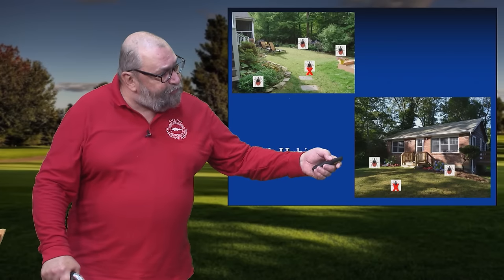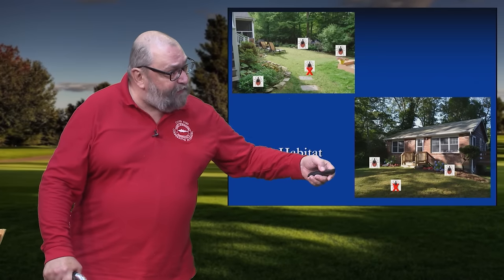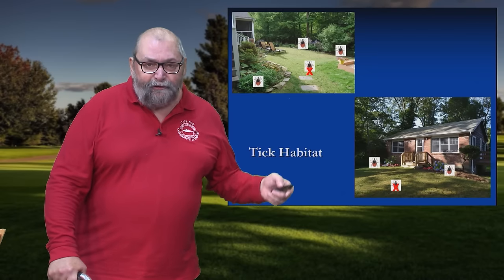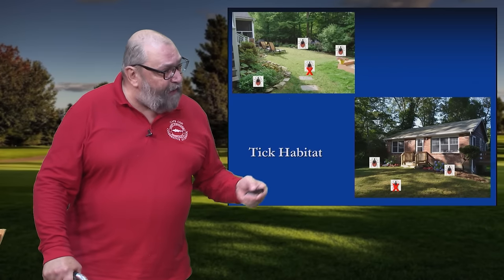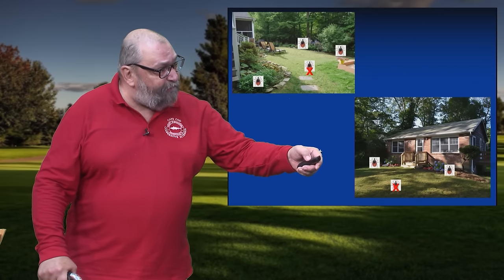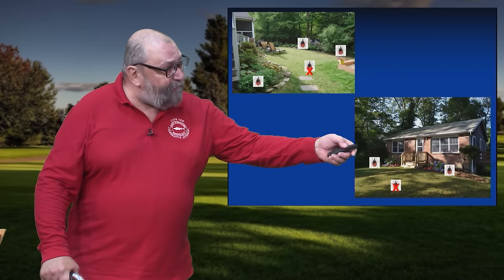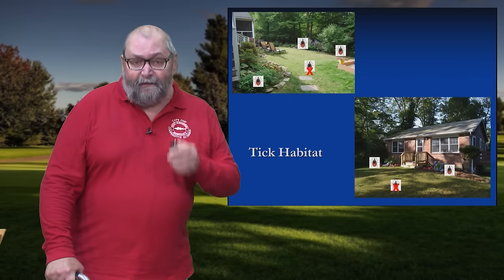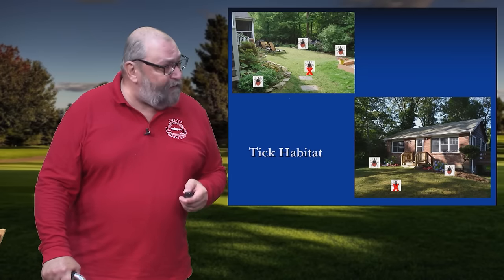But you get to a transition zone — the edge of the yard that might be in partial shade, and that transitions to bushes, trees, leaf litter, lower temperatures, higher humidities. That's where you're going to find the ticks. And if you think about it, woody ornamental plantings around the sides of your house — that's tick habitat as well. So you have to be careful of that.